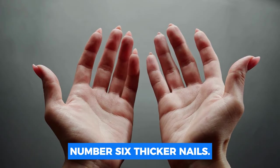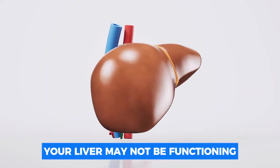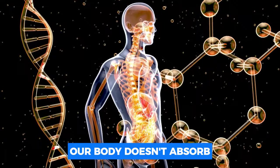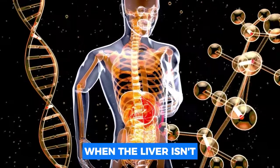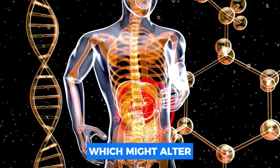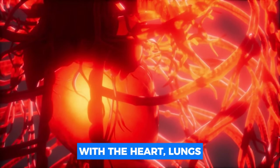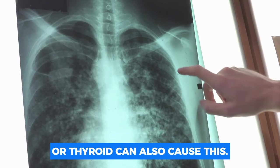Number six: thicker nails. Your liver may not be functioning as effectively as it should if your nails are becoming thicker and more curved. Our body doesn't absorb nutrients properly when the liver isn't functioning properly, which might alter the structure of our nails. However, keep in mind that problems with the heart, lungs, or thyroid can also cause this.